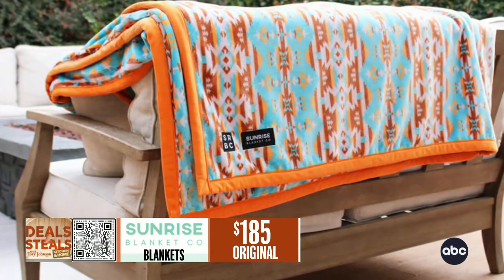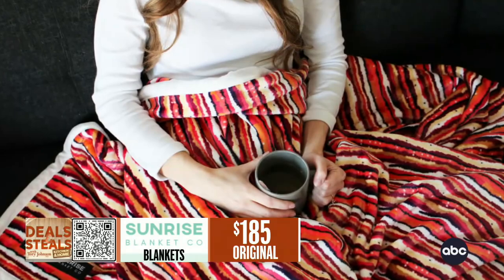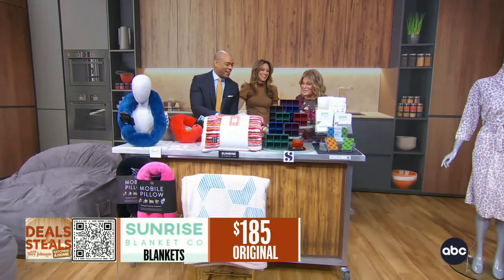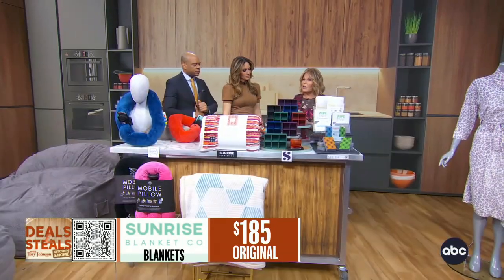What makes it so heavy? It's the sheer size and the quality of the material — a lot of high-quality material goes into it. These are terrific. They're 50% off and include free shipping.